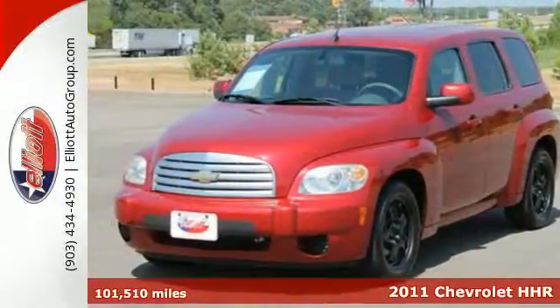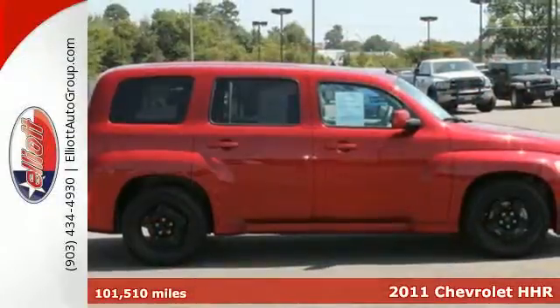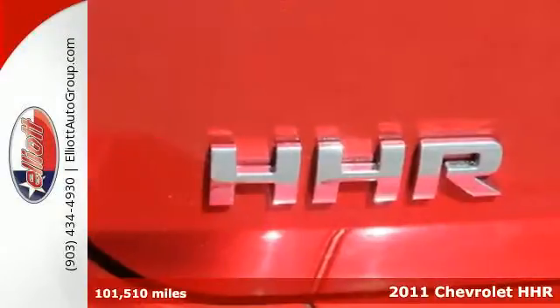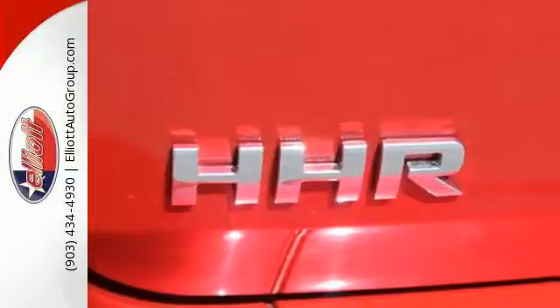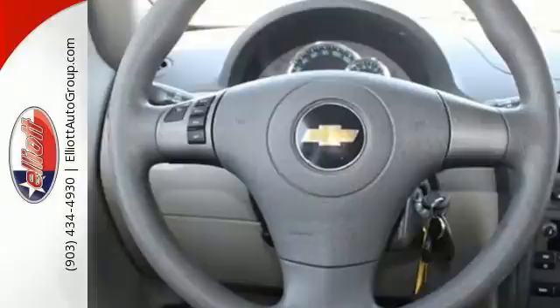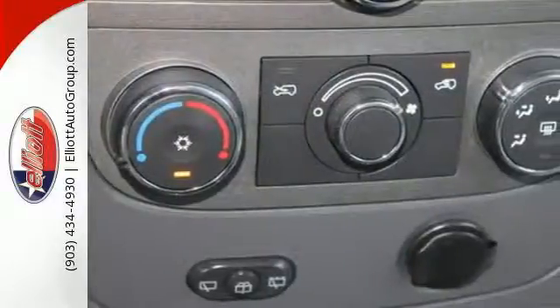Here's a 2011 Chevrolet HHR. OnStar Telecommunications, dusk-sensing headlamps, a tire pressure monitor, steering wheel cruise controls, child safety locks, a post-collision safety system, and privacy glass all come standard in this fresh and fun-to-drive crossover SUV.